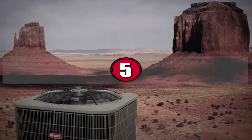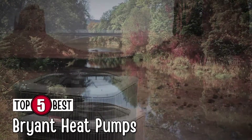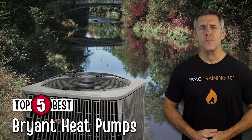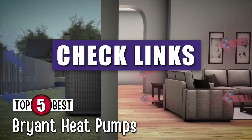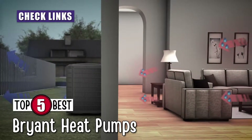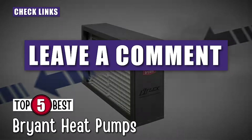In this video, we compiled a list of the top 5 best-brand heat pumps on the market today. Be sure to watch till the end for our best recommendation. If you want more information or updated pricing on the products mentioned here, check out the links in the description below. If you have another product you'd like us to review, let us know by leaving a comment down below.